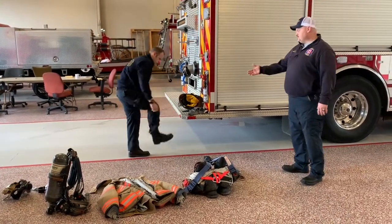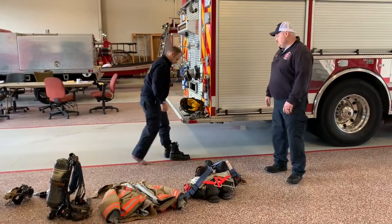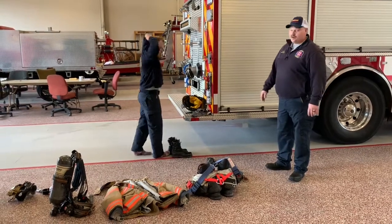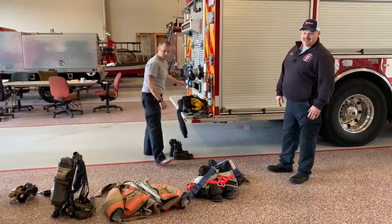Most of our boots have zippers on them that we wear with our uniforms, so we're able to get them off quick. So Mikey's showing you that right now. He has to take his jacket off because it kind of gets hot.